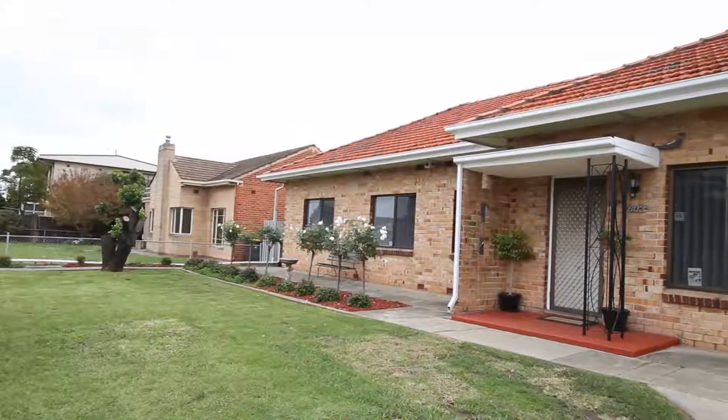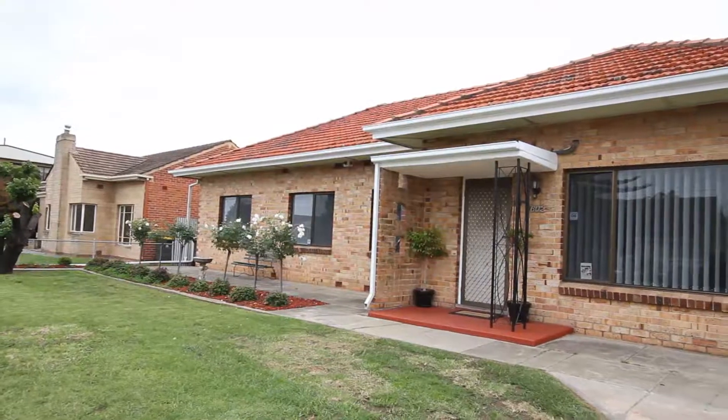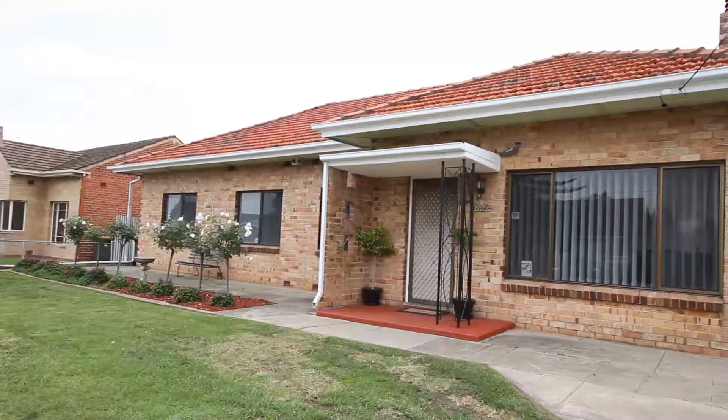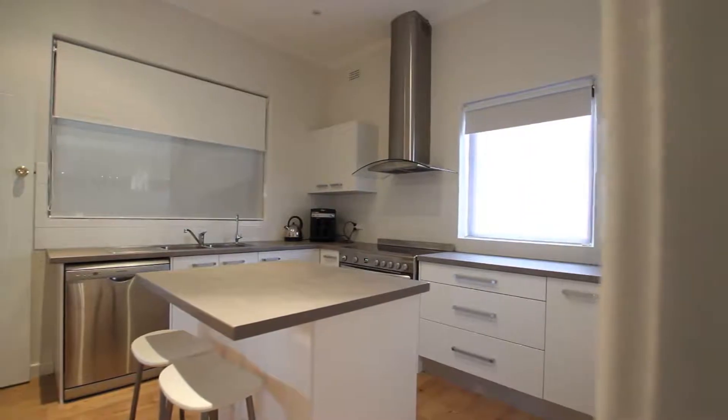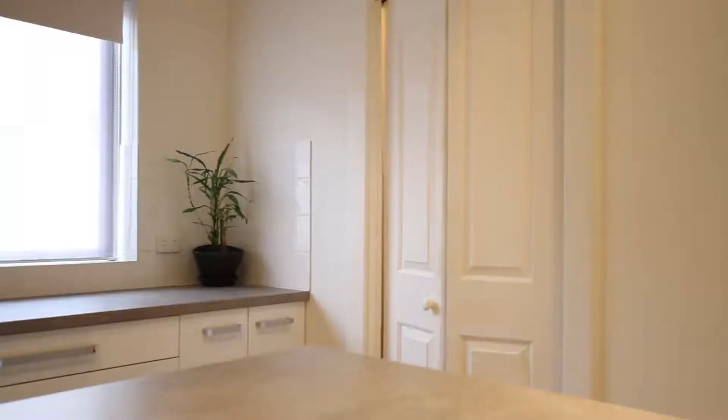Prepare yourself to be pleasantly surprised. This property is deceptively large and offers so many different options. It is a real family home with four bedrooms, recently renovated kitchen including induction hot plates and handy island bench and also a walk-in pantry.